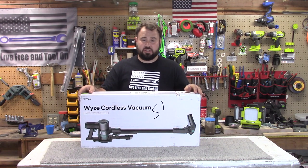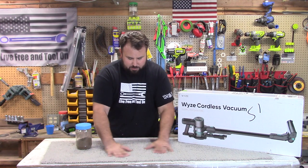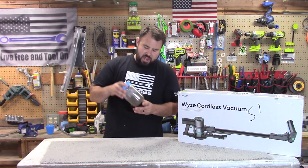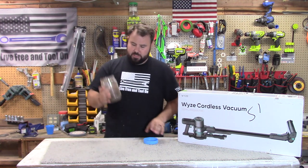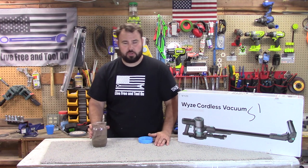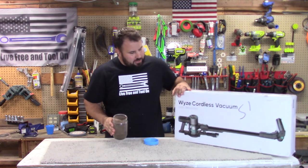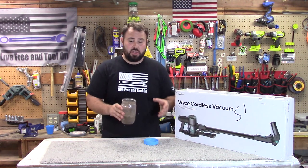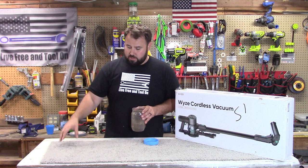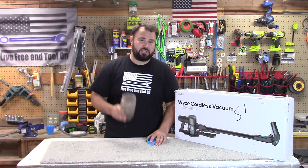Today we're going to unbox it and then put it through a performance test. I'm going to do a very basic performance test with a typical carpet I got from the scrap section at Home Depot. I have a mixture of dirt and sand, and I'm going to mark the level in the cup, pour it all in, really work it into the carpet, then go over it with the vacuum. We'll pour it back into the cup and see how much we actually recover — you'll see how well this does on carpet and hard floors. We're going to start from the hard floor and then work straight onto the carpet, getting the best of both worlds.